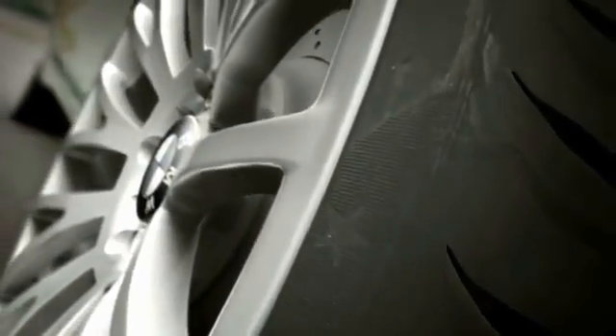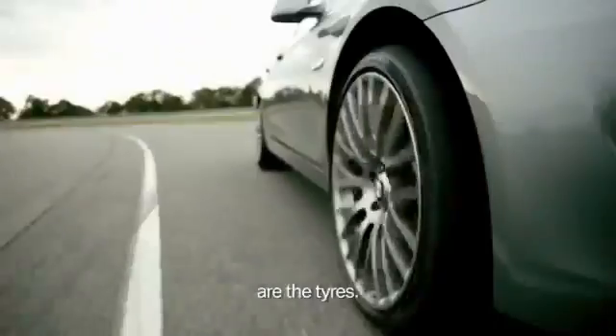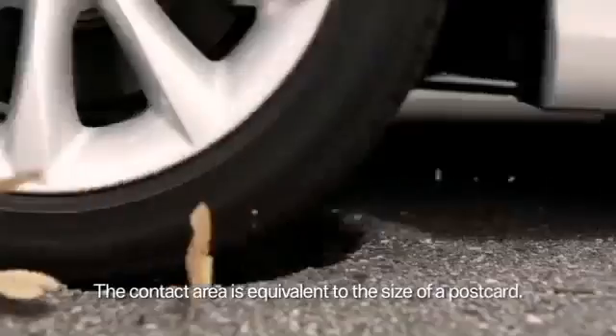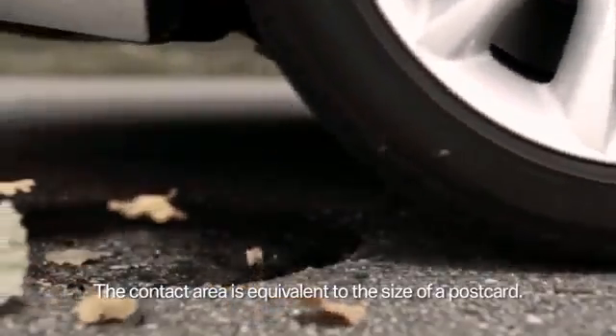There's only one thing that connects you with the road, and that's your tires. For each tire, you're relying on a contact area which is just about the size of a postcard.